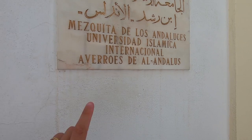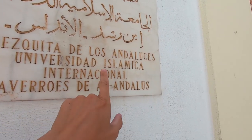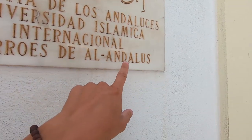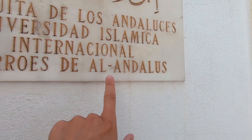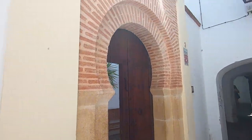Just walking down some random empty alleyways now, found some pretty interesting parts. We seem to have the International Islamic University here. Andalucía, when it was under Islamic rule, was called Al-Andalus — that's how you would have pronounced it. Pretty cool doorway as well.